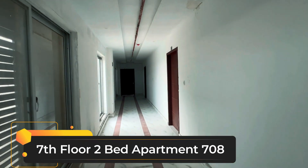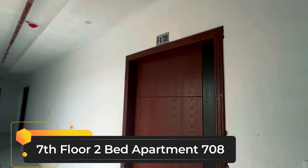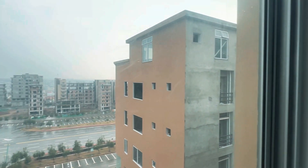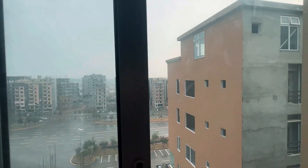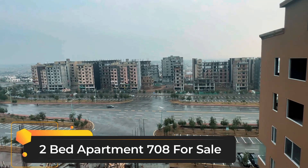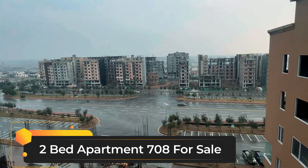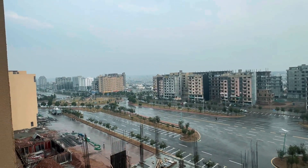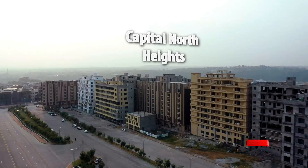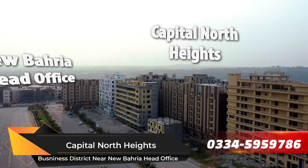This is the Capital Nair Thight, this is the 7th floor and this is the 708 apartment. This is the view. This is the South Barrier Head Office.